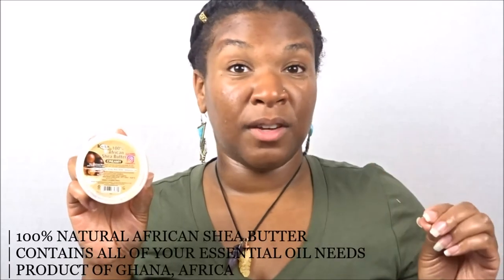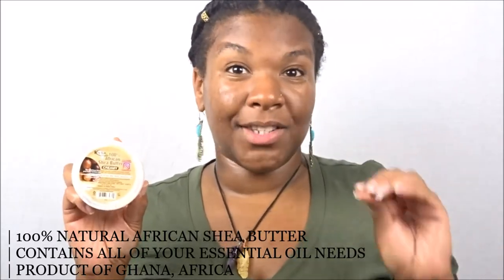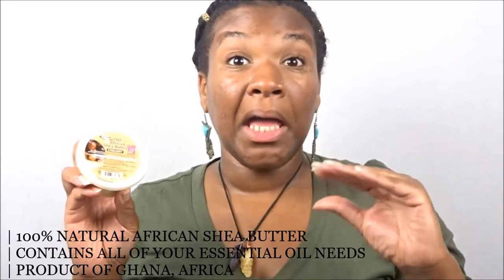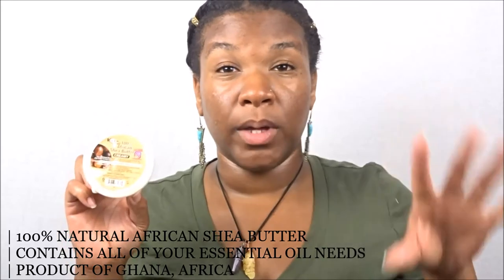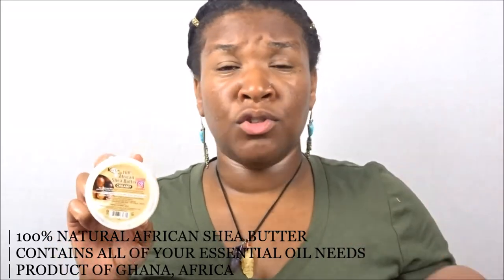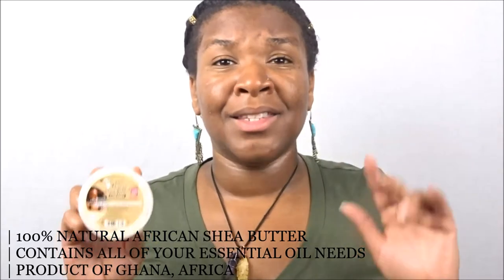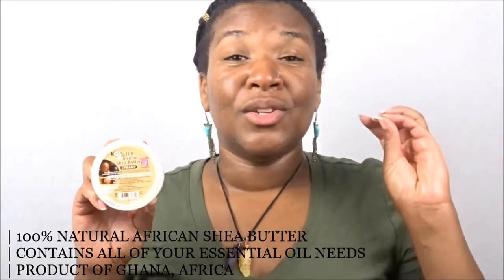Quick recap: this is the 100% natural African shea butter, and it is from Ghana, Africa — I almost forgot to mention that, which is very important because I have not tried a shea butter from Ghana before. This is my first time and I love the quality of it. It is 100% natural, you can use it for your hair, skin, and nails, and it contains all of the necessary essential oils to make sure your skin is at its best.